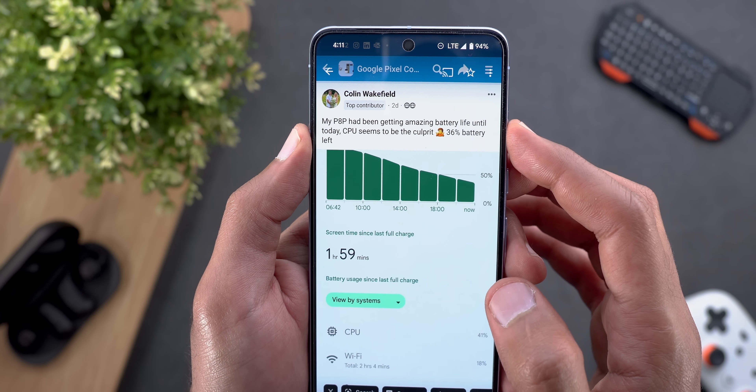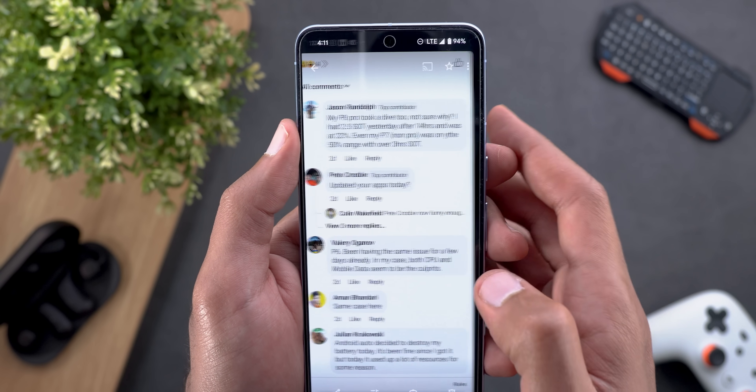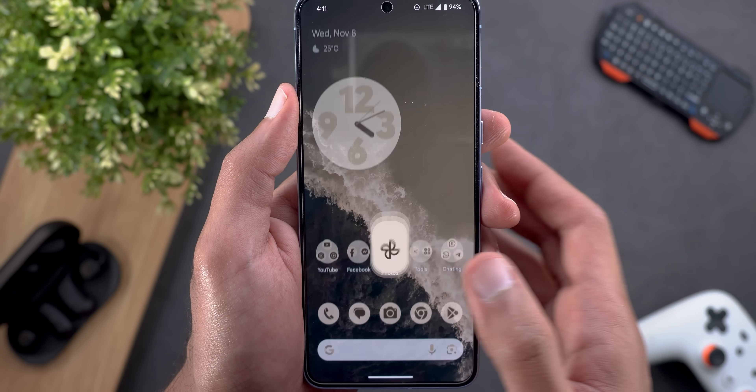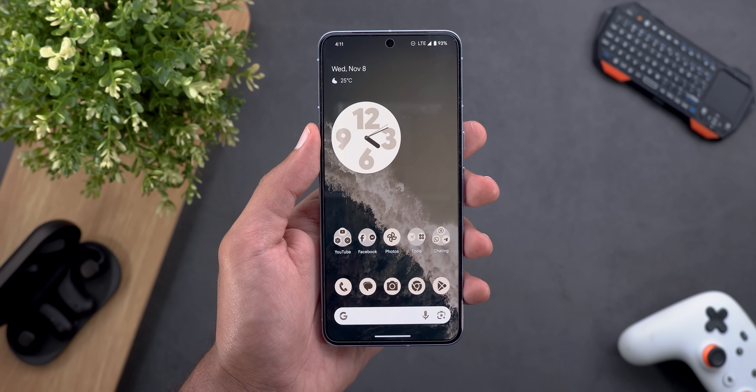Other people were reporting the same experience — getting amazing battery life and then all of a sudden things changed. I found more people confirming the same problem on Reddit.